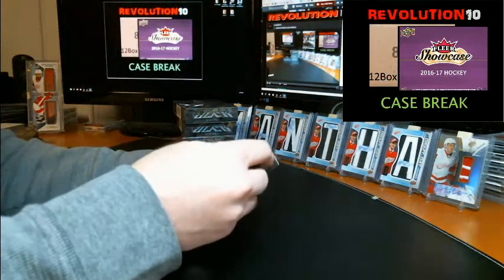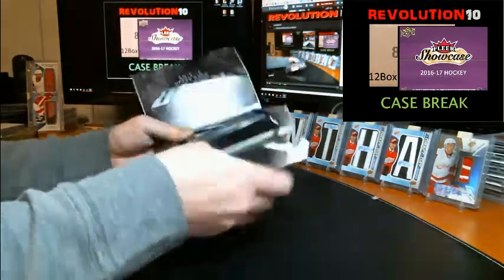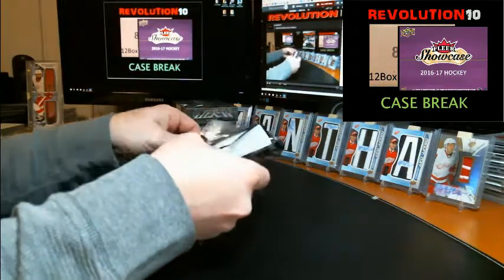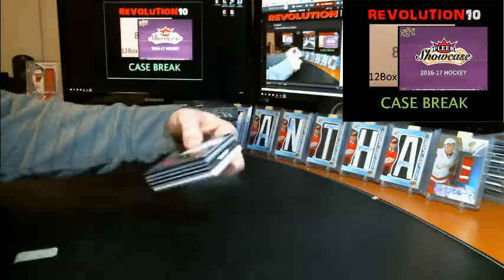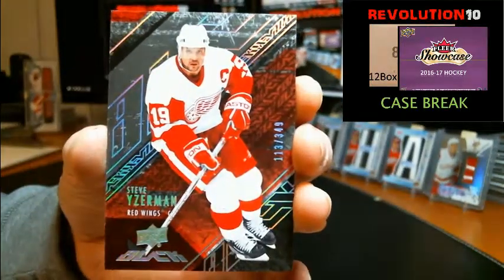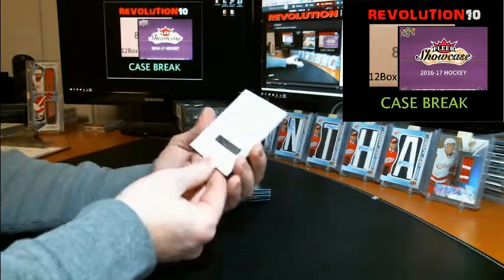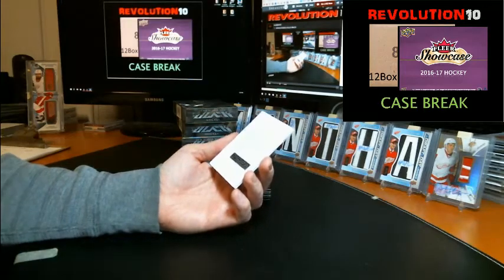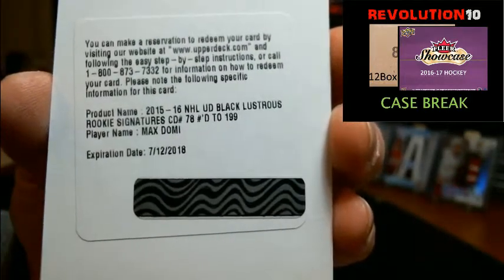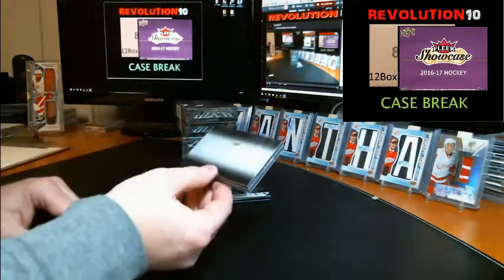All right, box number 4 — this is the last box of the first inner. There might be a booklet. Base card numbered to 349 for the Red Wings, Steve Yzerman. Got a redemption — not too shabby. Black lustrous rookie signatures numbered to 199, so it's a short print, for the Arizona Coyotes Max Domi. If Arizona wants the code, message me and let me know.